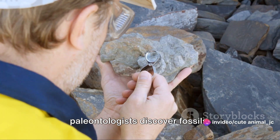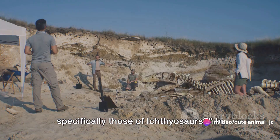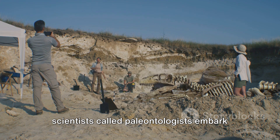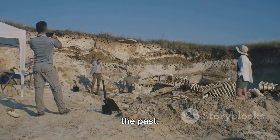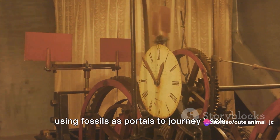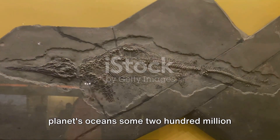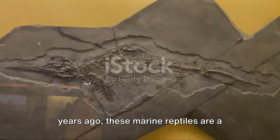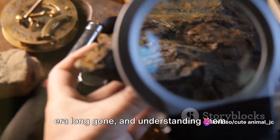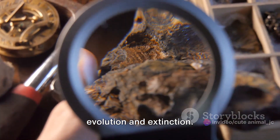Have you ever wondered how paleontologists discover fossils, specifically those of ichthyosaurs? In the fascinating world of paleontology, scientists called paleontologists embark on quests for these precious remnants of the past. They are the time travelers of our world, using fossils as portals to journey back millions of years. Swimming in our planet's oceans some 200 million years ago, these marine reptiles are a captivating subject. Their fossils give us a glimpse into an era long gone, helping us unravel the mysteries of evolution and extinction.